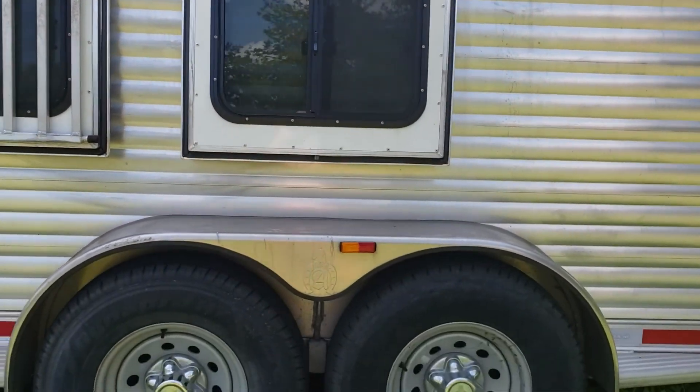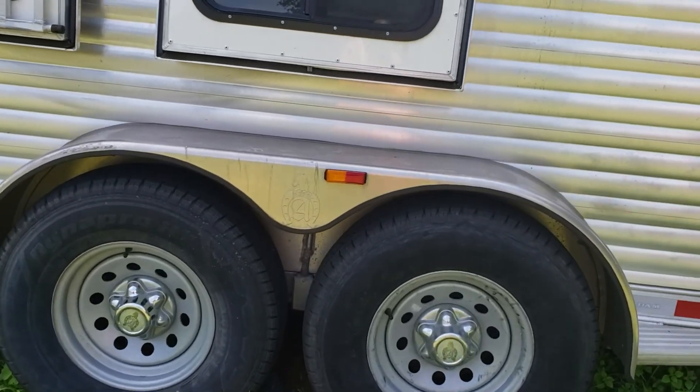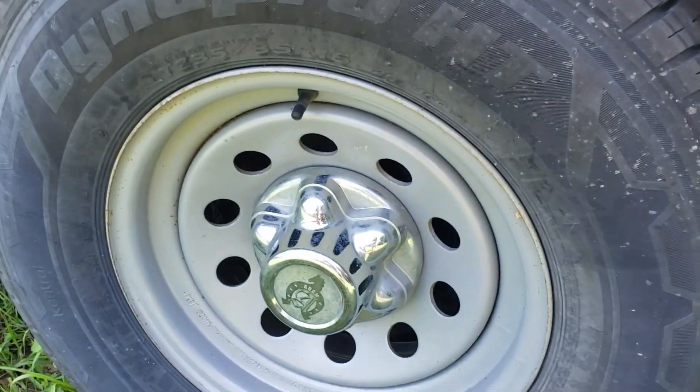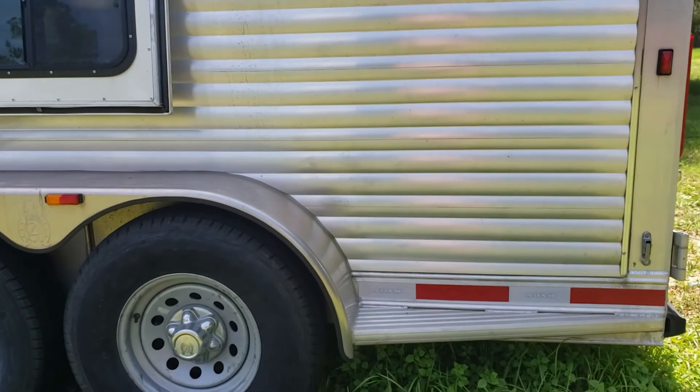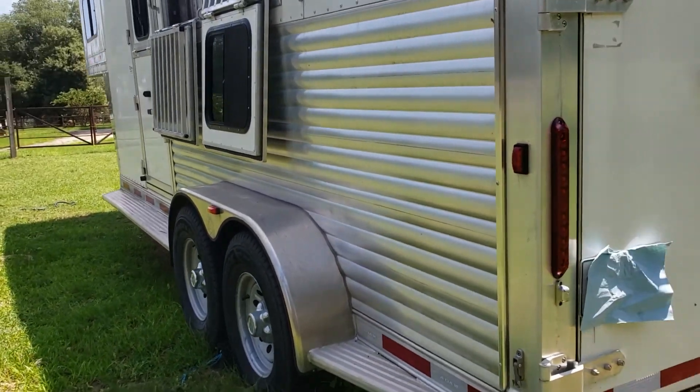Atom has done a fabulous job with this trailer. They do have their emblem on a few different spots — they've got it next to the wheels, and they've got it on each wheel as well. There is a nice step on each side, which I like because I can sit down or if I need to climb around the trailer, it's very easy to do.